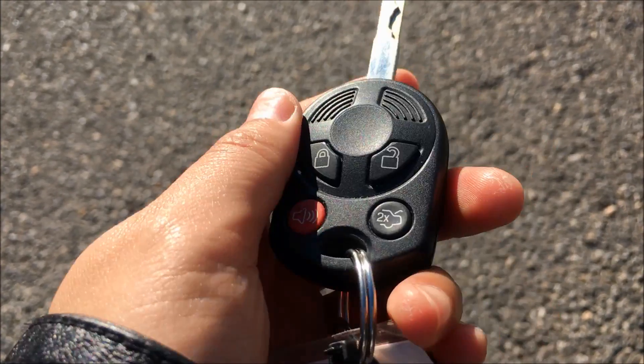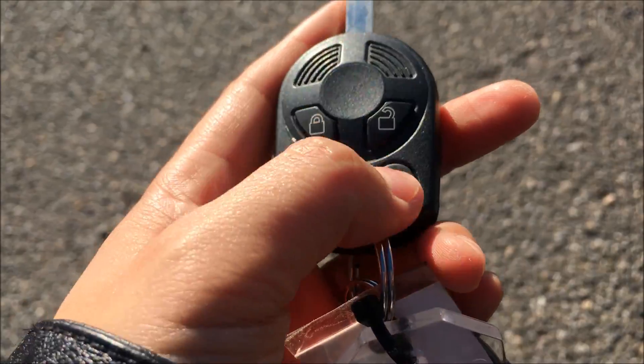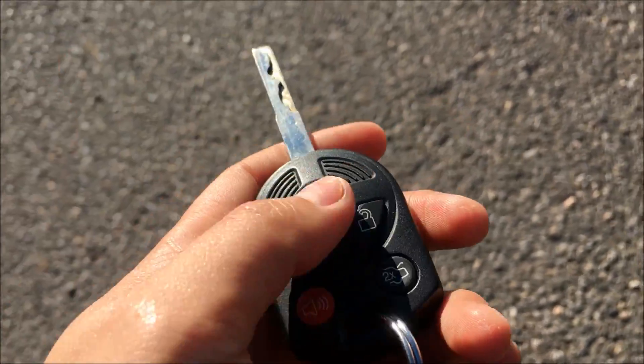On the key to this amazing hatchback, you'll find your lock and unlock buttons, as well as your panic button of course, and your remote trunk release if you hit it twice.